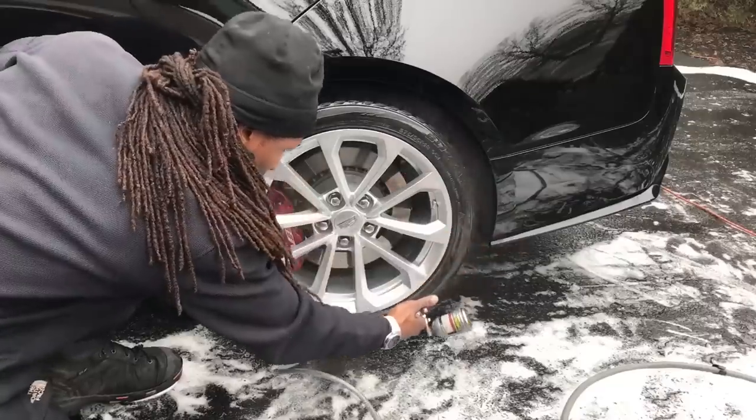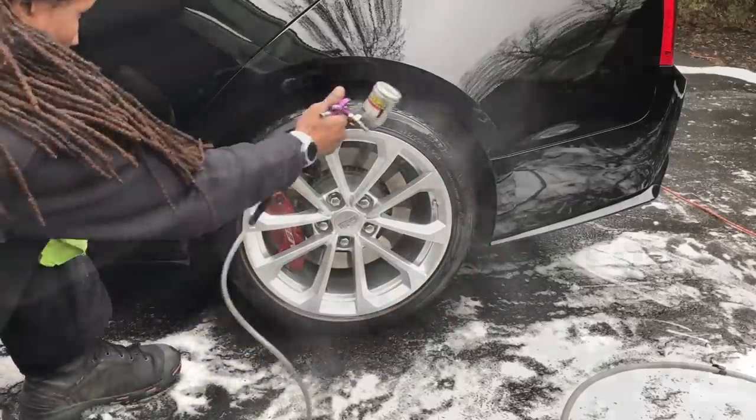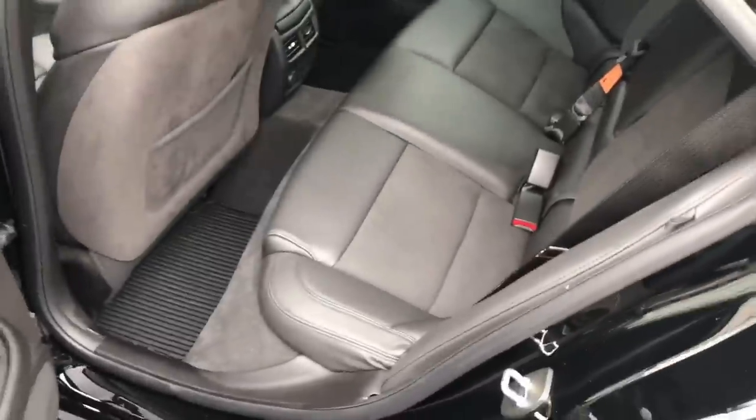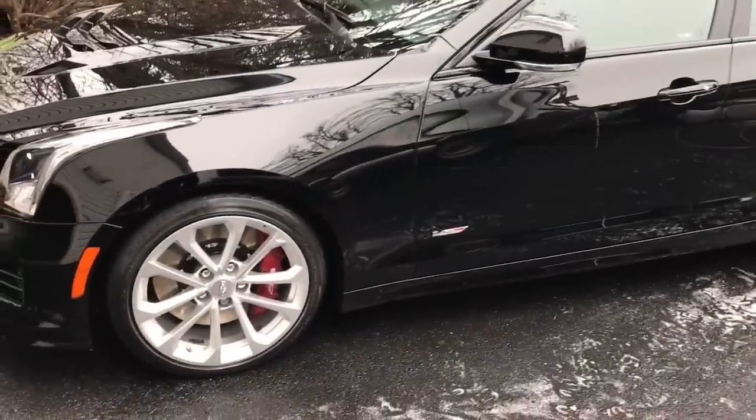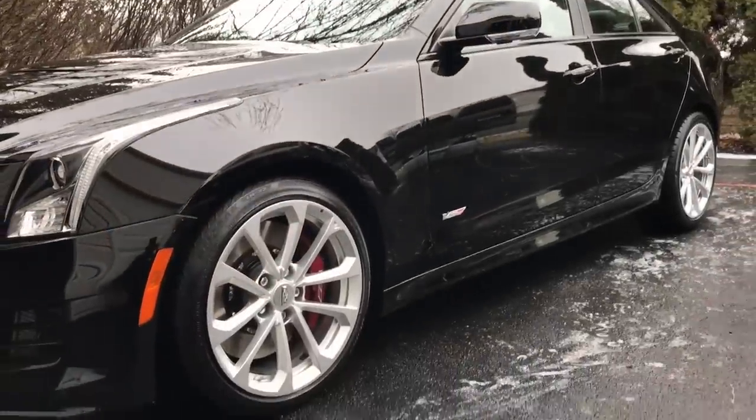I use this sometimes just because it saves tire shine and it looks good. That's what you're going for — making the cars look good, so you gotta look good doing it too. Real simple job, get in, get out.